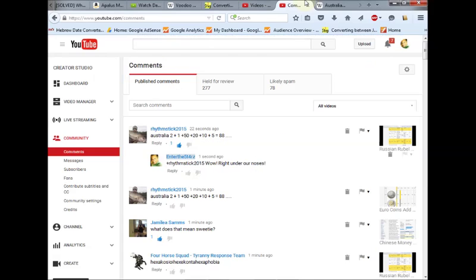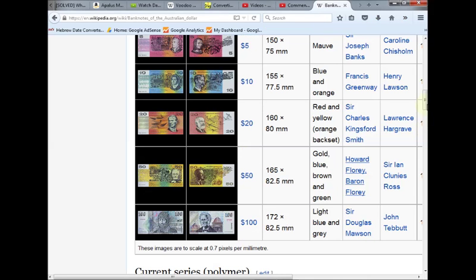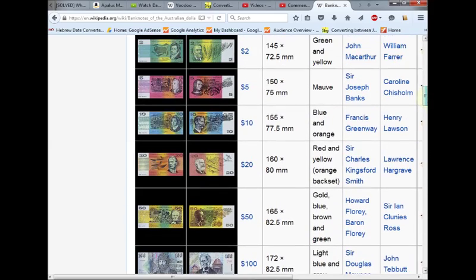And thank you to Rhythm Stick 2015 for bringing that to our attention. And this is how we work together as a team, you guys. Australian banknotes at $150, $60,